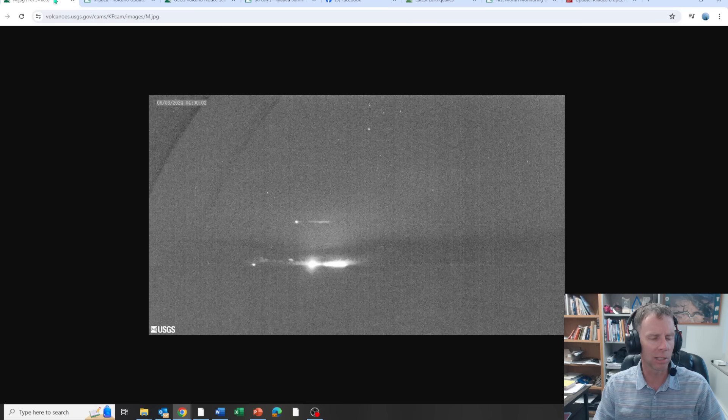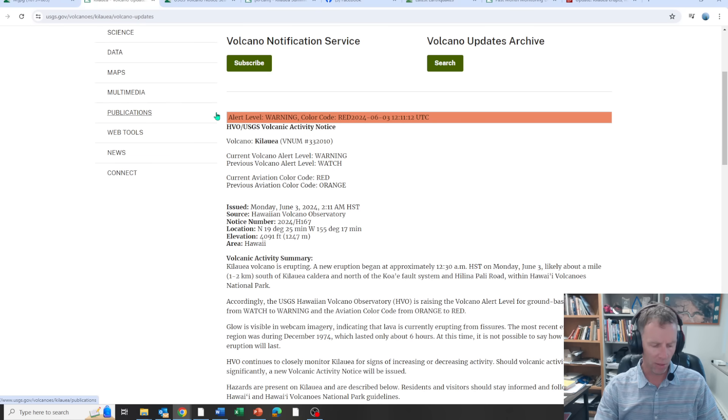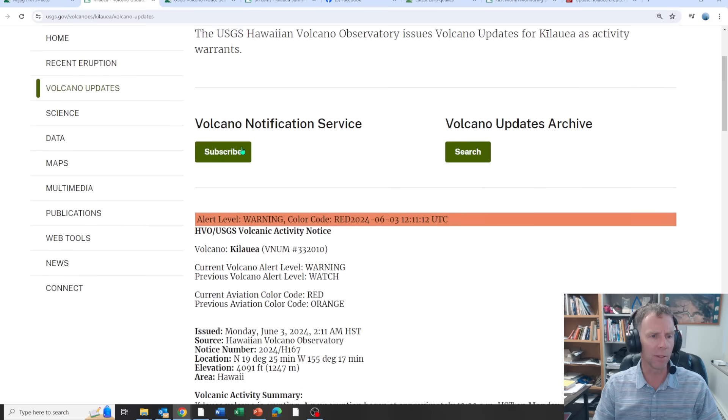I may update this later today. I'll be doing a live stream and a drone flight in Iceland, but I'll circle back to cover information that develops throughout the day. Early this morning I saw they had elevated it to orange level, so I was planning on doing an update anyway — the seismicity had warranted the volcano alert level be raised to watch level, which is orange. But by the time I got home, it had already erupted.